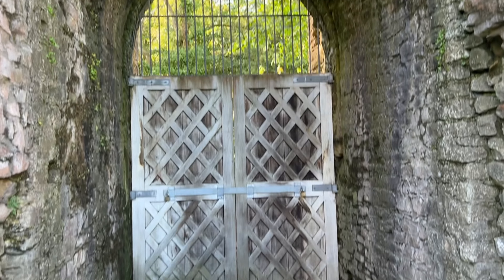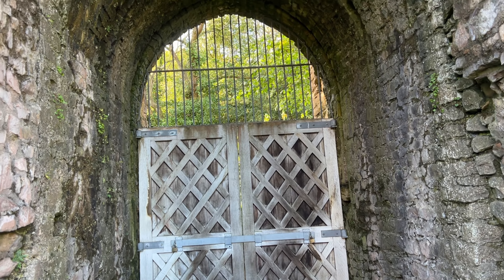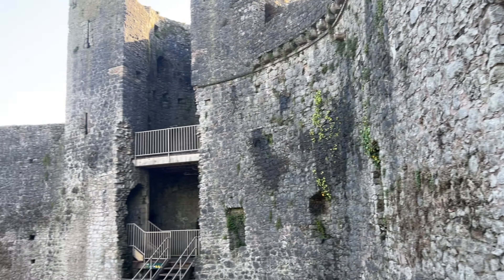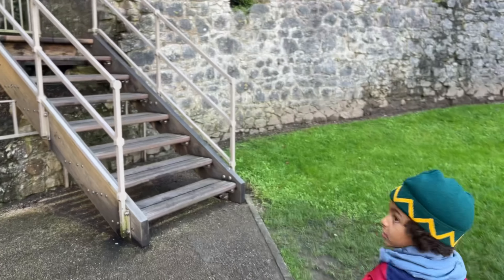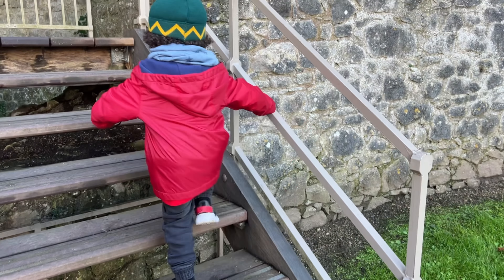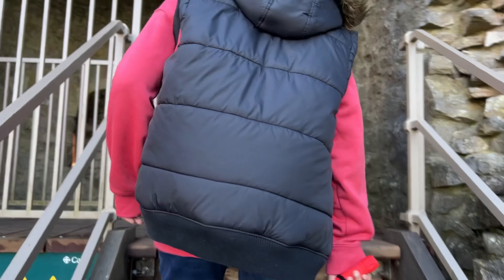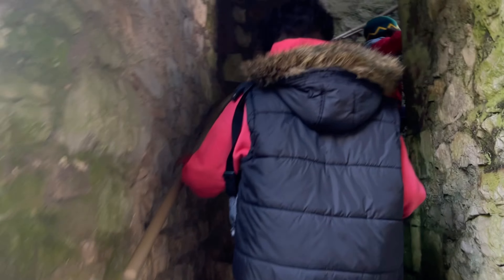So this is the end of the castle — that's the main gate from the back. Let's explore. This looks like a dungeon. All right, let's go up.